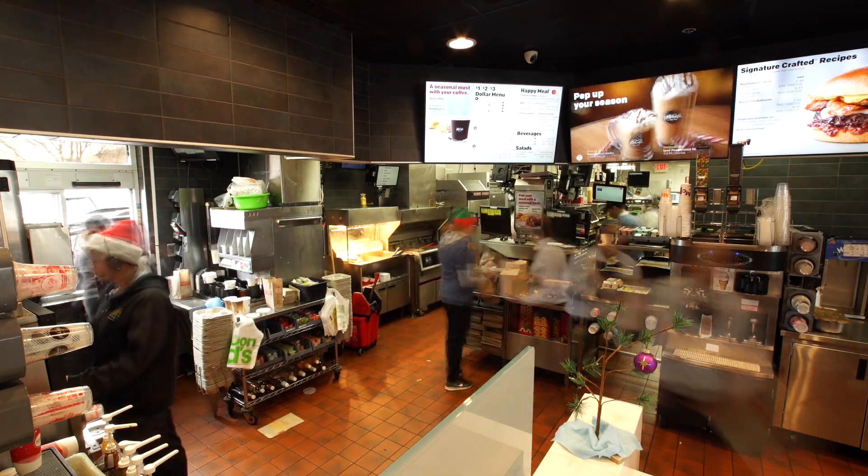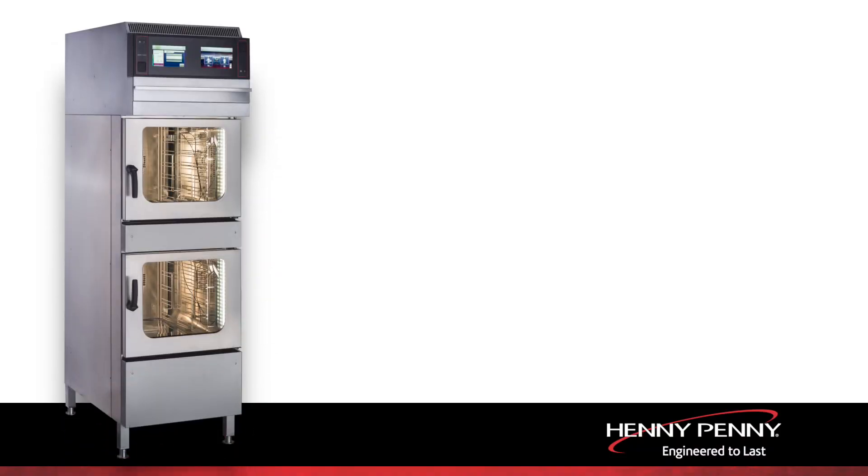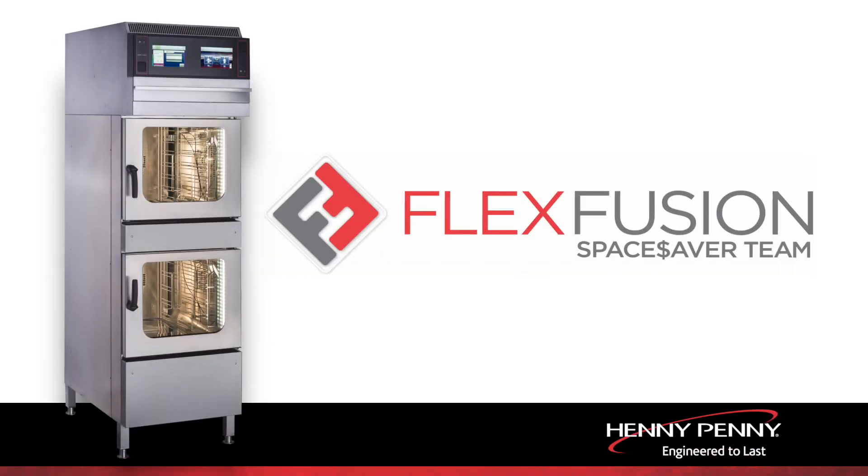Today's QSR Kitchen faces limited hood space and the need for flexibility in their cooking equipment. To help our partners, Henny Penny is introducing the Space Saver Team Combi.